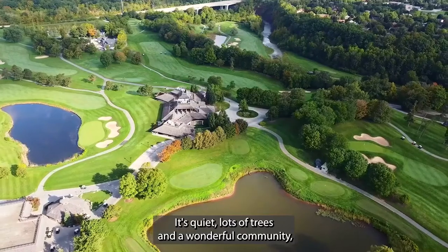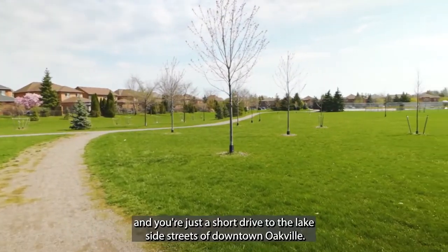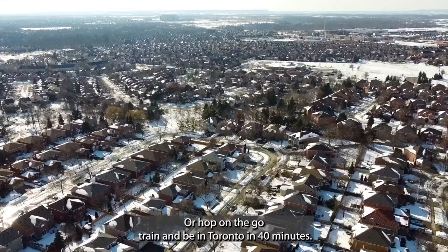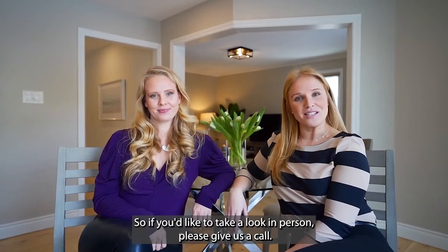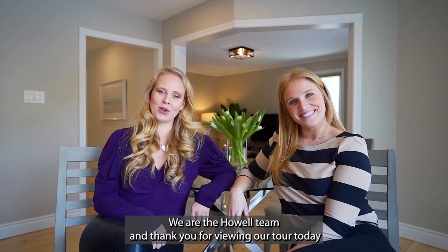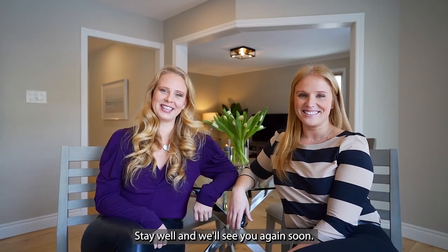It's quiet, with lots of trees, and a wonderful community. You're just a short drive to the lakeside streets of downtown Oakville, or hop on the GO train and be in Toronto in 40 minutes. If you'd like to take a look in person, please give us a call. We are the Howell team, and thank you for viewing our tour today. From our family to yours, stay well, and we'll see you again soon.